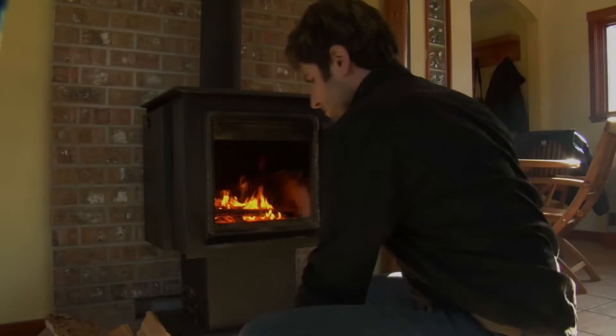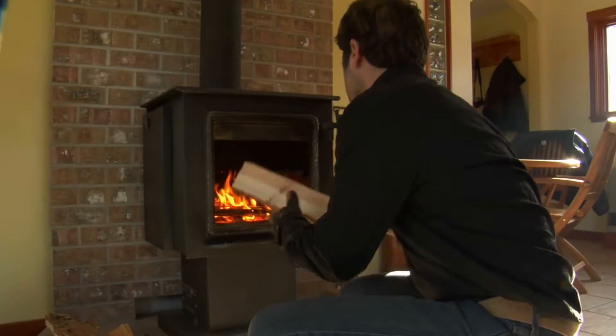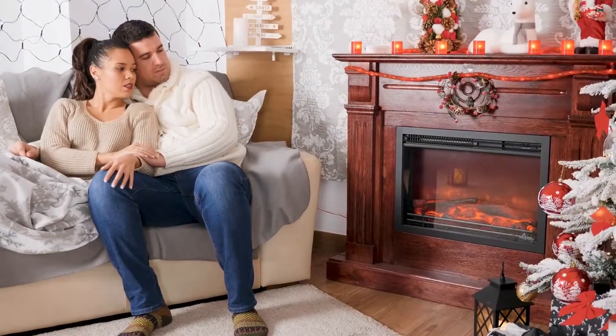What's up everyone! Are you fed up with using a traditional fireplace for heating up your living space? Well, it's time to switch to a much better option: an electric fireplace insert.